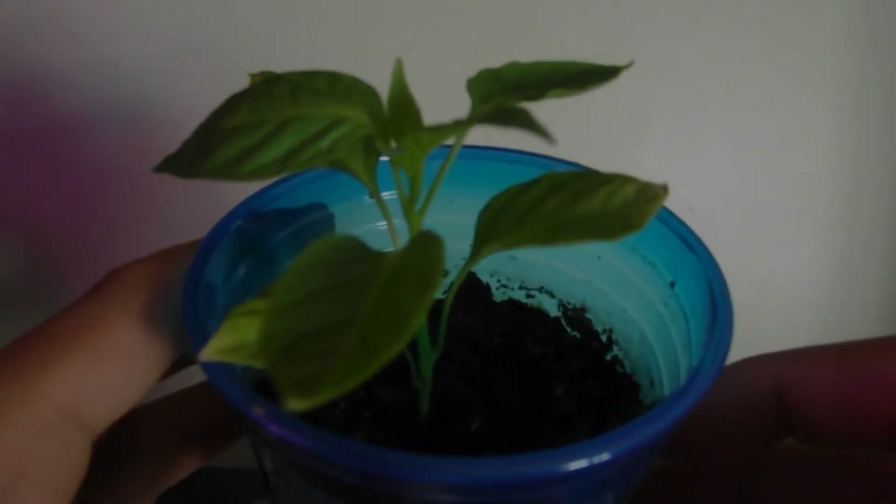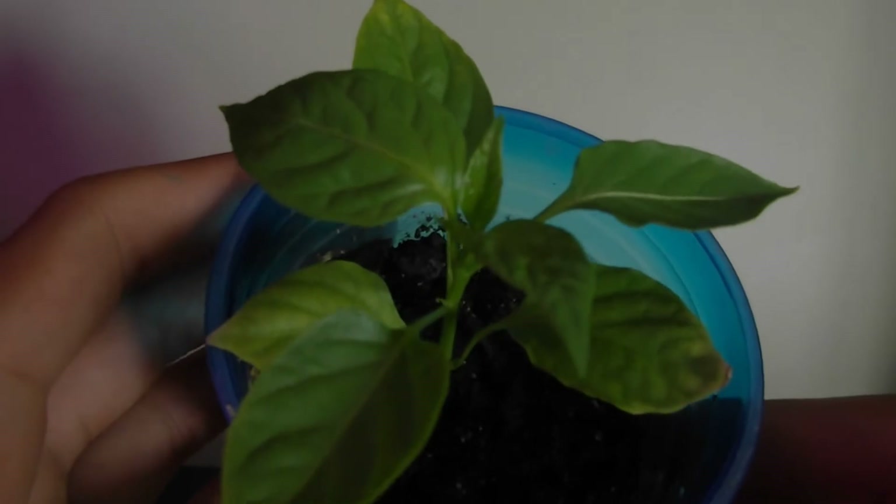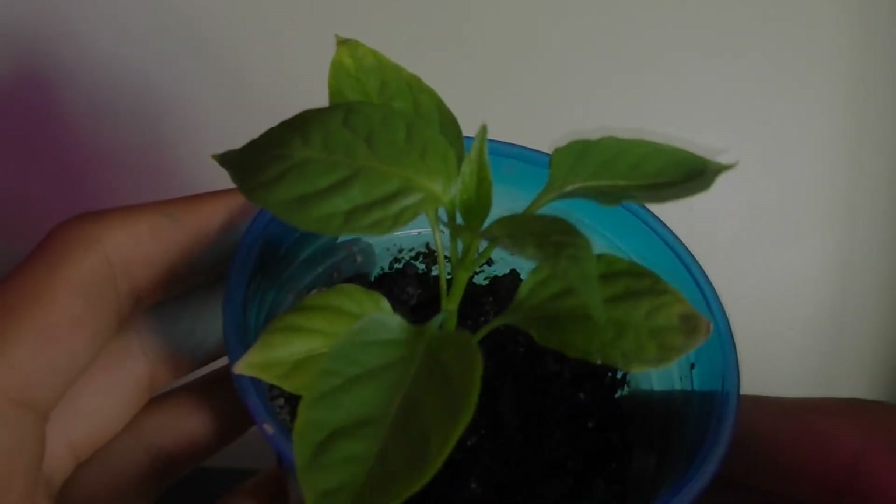Now here we have the Cabanel pepper — just take a look at this gorgeous plant. It's looking so nice. I really like the way it looks. This is another reason why this plant is on the top list for the plant countdown of this Update Saturday.